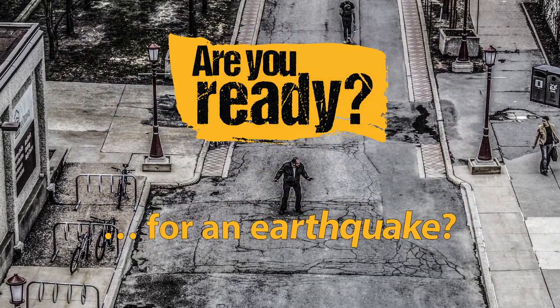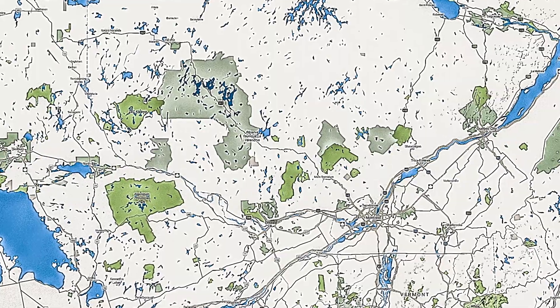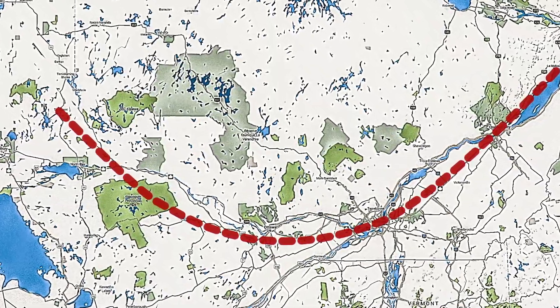Are you ready for an earthquake? Surprised you need to be? You may not be aware that our city is near a seismically active fault line, which means we are at risk of an earthquake at any time.